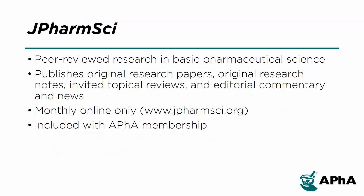The Journal of Pharmaceutical Sciences, or JPharmSci, publishes original research papers, research notes, topical reviews, editorial commentary, and news. Topics include chemical processing of pharmaceuticals, chemical stability of drugs, pharmacokinetics, biopharmaceutics, pharmacodynamics, protein peptide chemistry, and biotechnology, specifically as these relate to pharmaceutical technology.